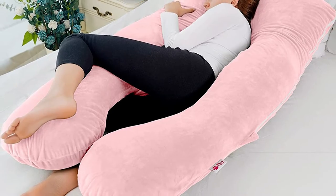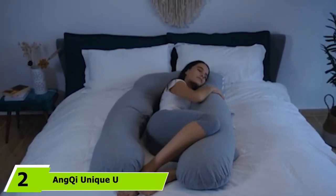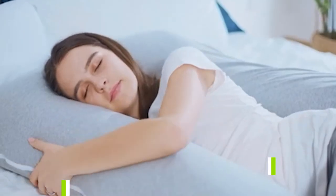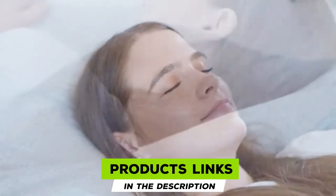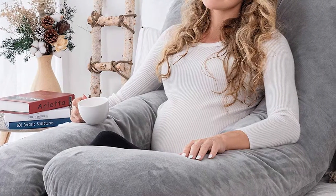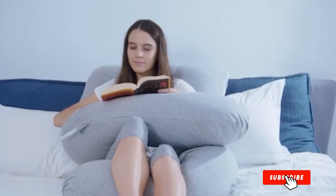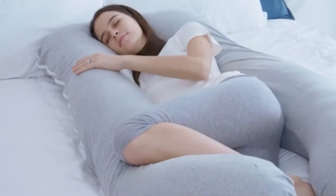Moving on to number two, we have the Nkai unique U-shaped full pregnancy body pillow. The ergonomic design and pain relief are the key aspects of this Nkai U-shaped body pillow. Its design is made keeping in mind the contour of your body and comfortable support. This unique U-shaped full pregnancy body pillow is specially crafted for pregnant women to facilitate sound sleep without any hassles.